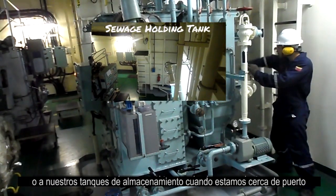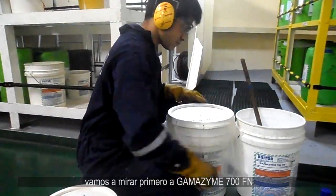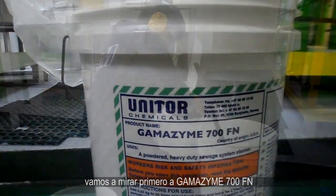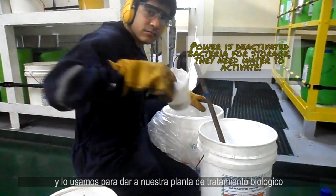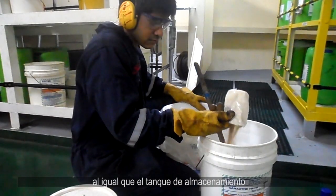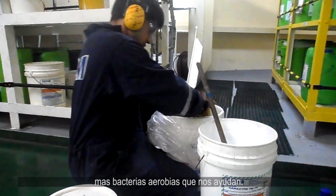Therefore, these gray water drain lines usually go directly to our sterilization tank for sodium hypochlorite dosing, or to our holding tank when we are near port. So how does the Gamazyme family help us? Let's look first at Gamazyme 700 FN. It comes in powder form and we use it to give our biological sewage treatment plant, as well as the holding tank, more helpful aerobic bacteria.